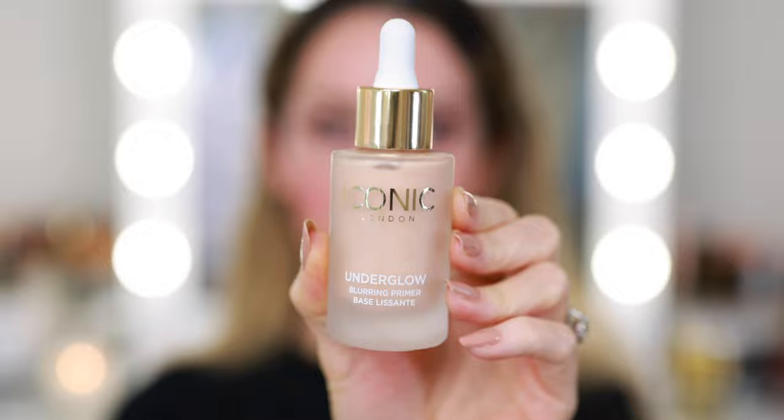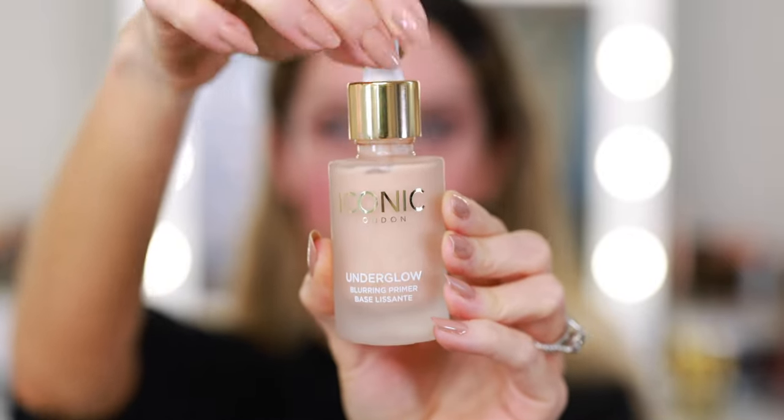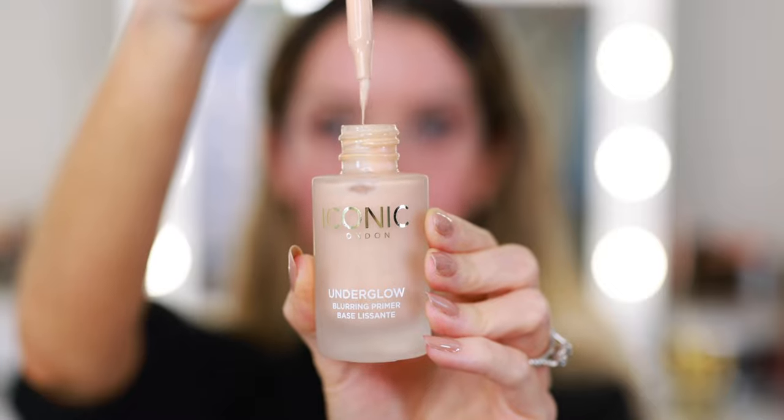For now we're moving on to the face. I'm going in with the Iconic London Underglow Blurring Primer — this smells so nice. It has a little bit of a sheen to it but it's more of a soft focus glow. It's really pretty and it kind of smells like vanilla.